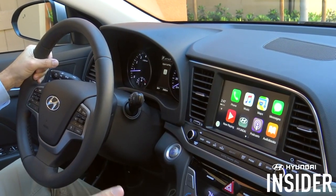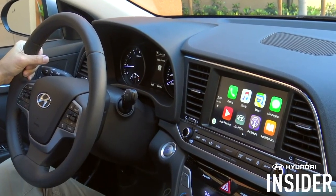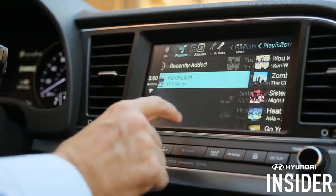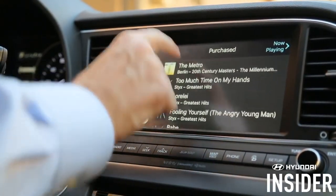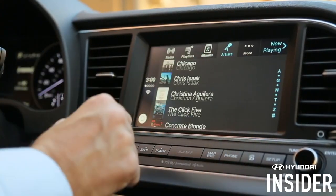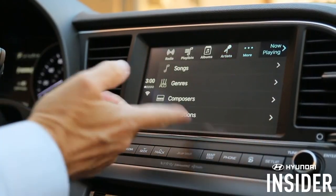There are two ways to access music, and the first is through the CarPlay home screen. I can access radio, playlists, albums, artists, and more.